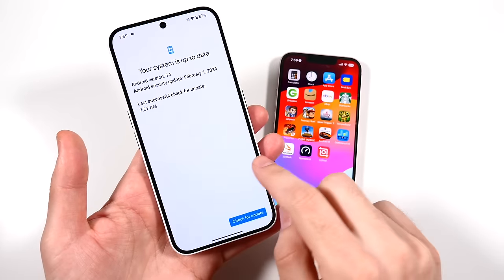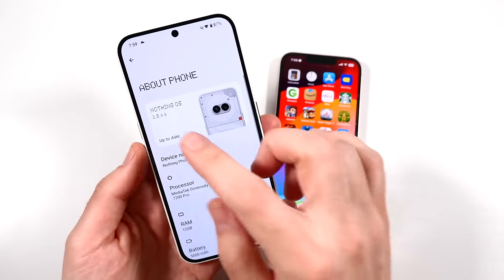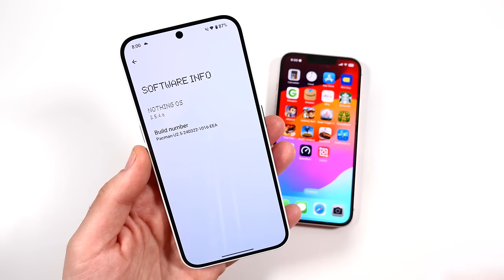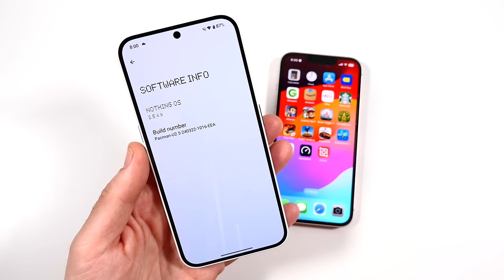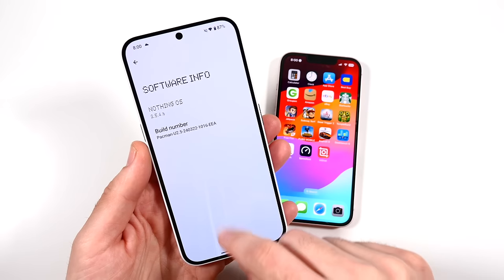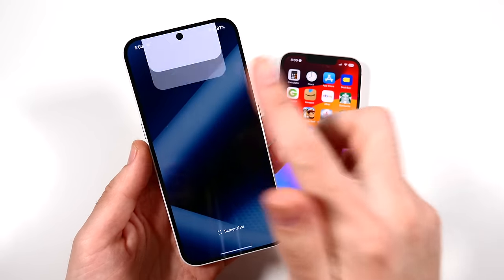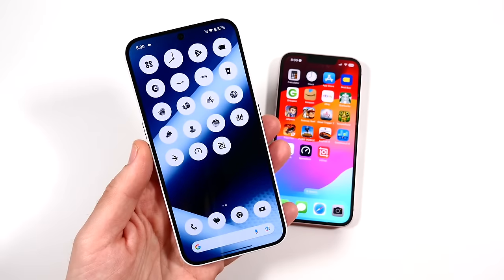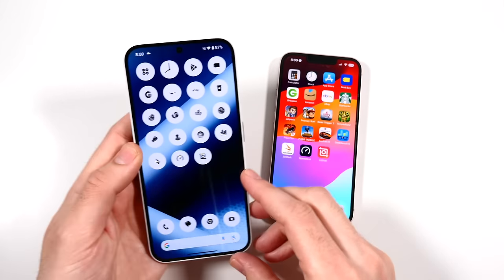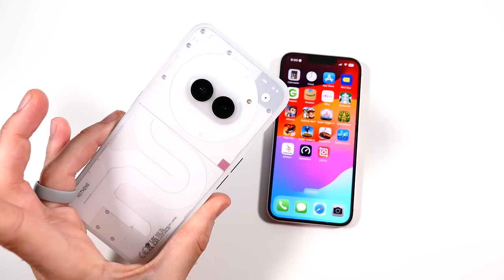We're on the February patch. Going to About Phone, Nothing updated this to Nothing Phone OS 2.5.4a, which brought more bug fixes, stability improvements, and camera and saturation improvements. They continue to optimize and make this phone better. They're also going to have a new project where you'll be able to help design their next phone — pretty cool stuff.